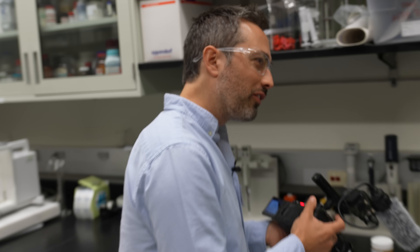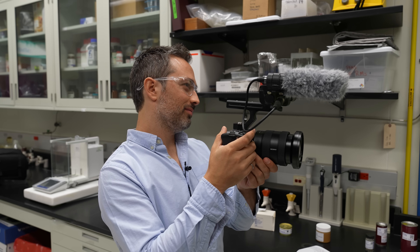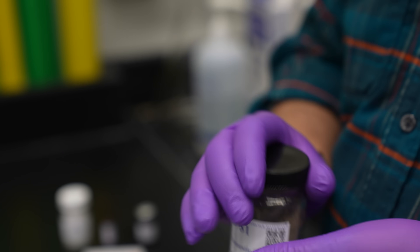I also see you have domestic sludge there. This is domestic sludge. So when you flush your toilet and it goes through the sewer and into a wastewater treatment plant, the first step is to get rid of all the solid material.